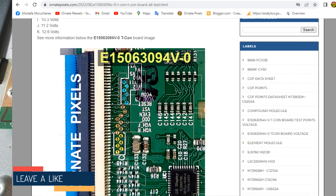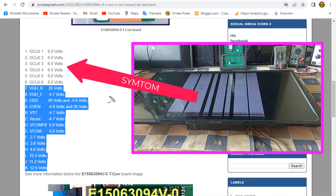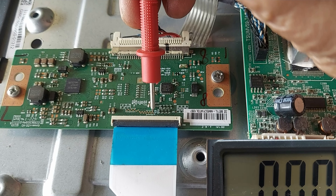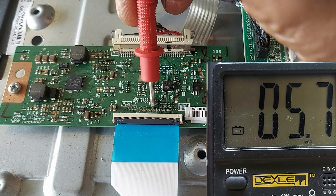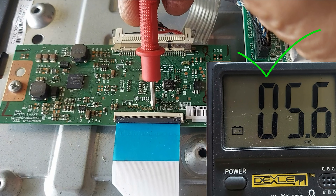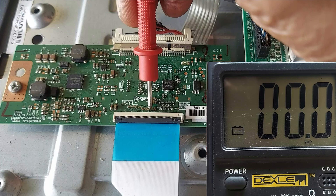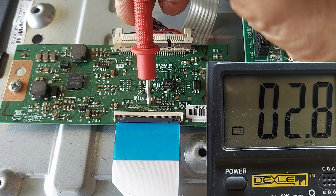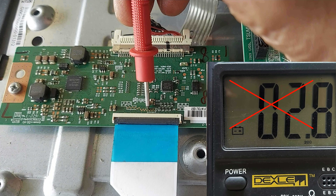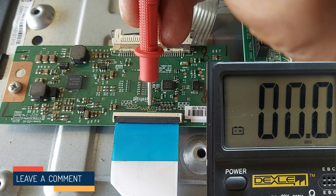Starting from 7, voltage details of all the test points can be checked from here. According to the symptom of a 2D panel, the voltage of the CLK test points should be checked. CLK 1: 5.6V, CLK 2: 5.7V, CLK 3: 5.6V, CLK 4: 5.7V — these are normal. CLK 5: 2.9V — but here it should be about 6 volts. CLK 6: 2.8V — but here also must be 6 volts. So we have identified a voltage drop in the CLK 5 and CLK 6 circuits.